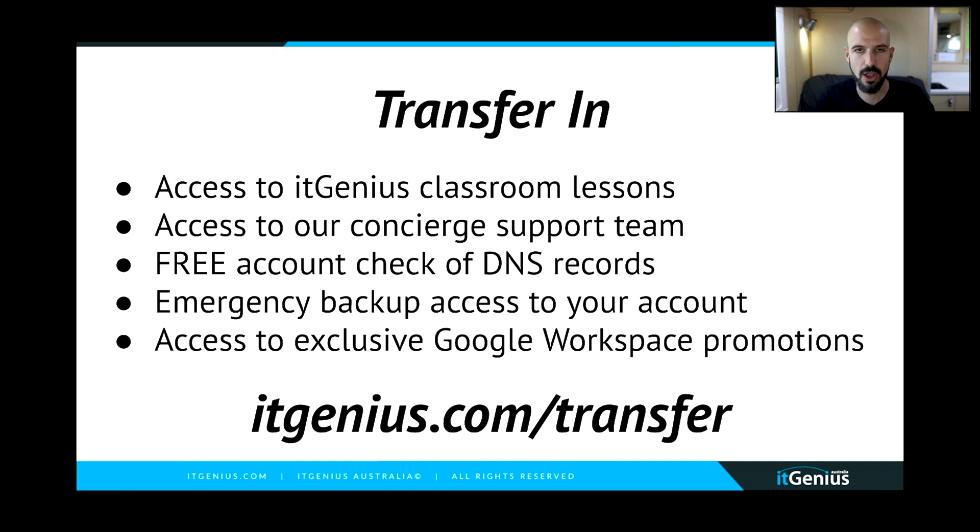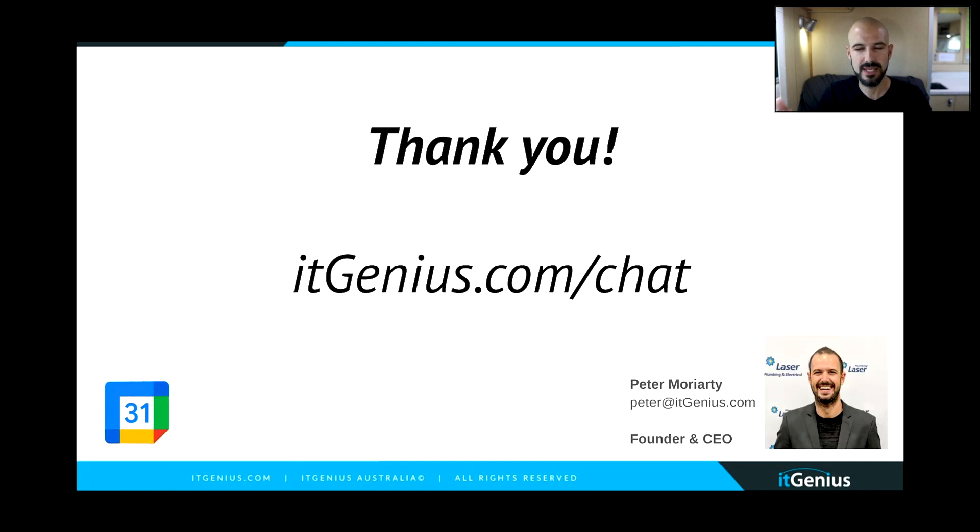If you're interested, head to the link below this video or go directly to itgenius.com/transfer. If you need help from our team, jump on the chat and our team will assist with anything you need. We're available primarily in Australian business hours, with extended hours for European customers and US time zones coming soon. If you're not yet on our mailing list, head to our website and download one of our ebooks to get access to future announcements. I look forward to seeing you in the next video. Cheers.